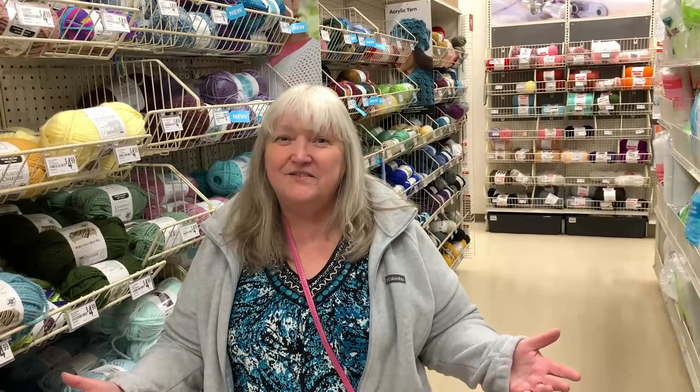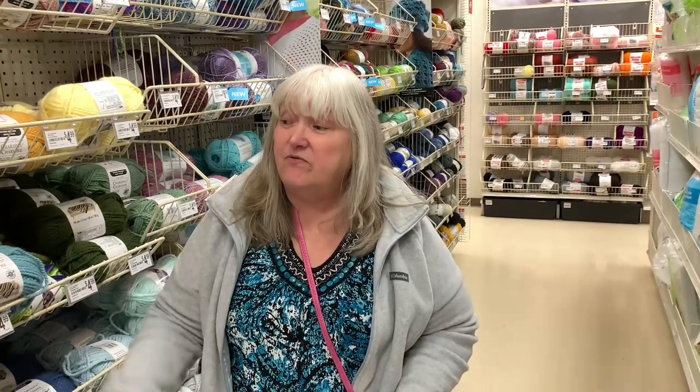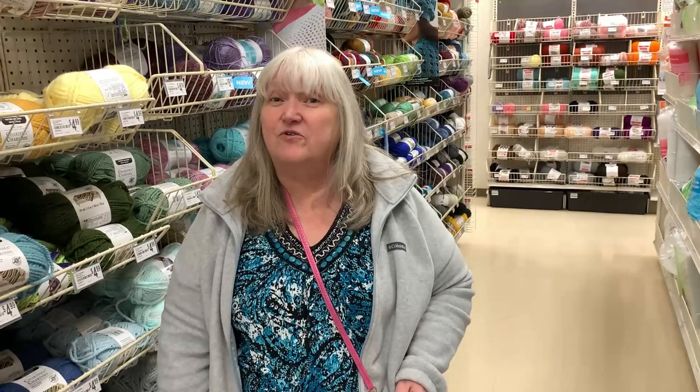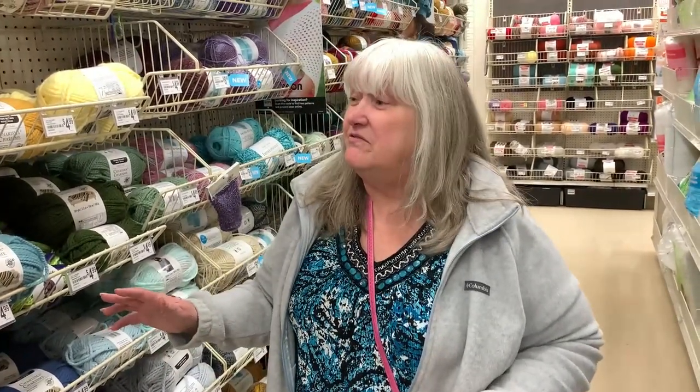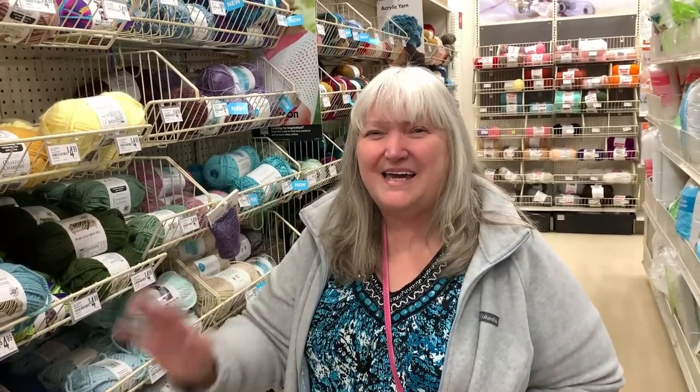So that is the tour of my local Michael's store in Muncie, PA. Before you go to a Michael's, make sure you check and see if they have coupons where you can save money off your yarn order or whatever you want to purchase. Thank you everybody for stopping by today — I know I was a little long-winded. I hope you enjoyed the video and seeing every yarn they have in the store. Until next time, happy crocheting! Bye!